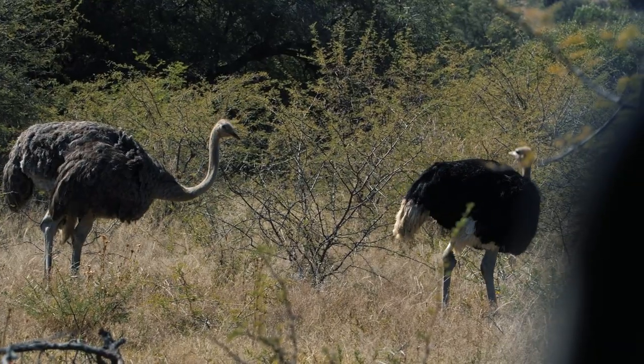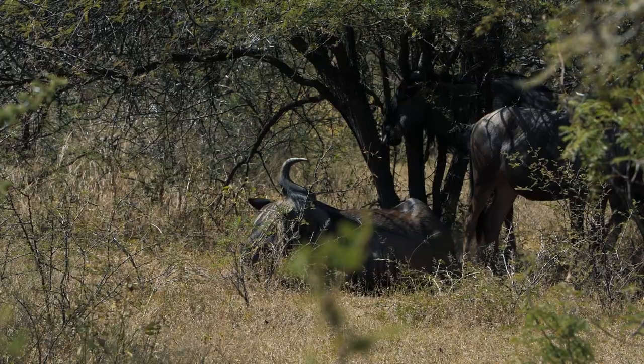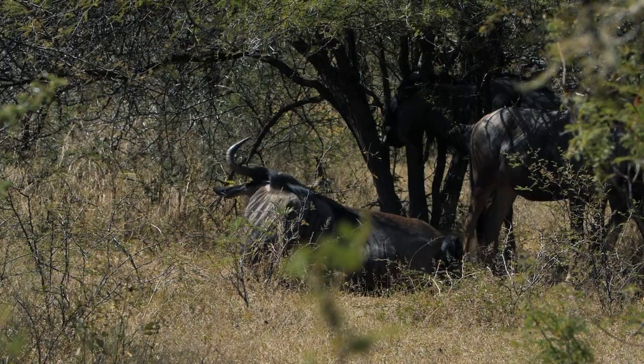The best part about this camp is that it's in a Big Five area and it's an unfenced camp — which is exciting and unbelievable, really. We're just outside Pretoria and we're in an unfenced Big Five area.